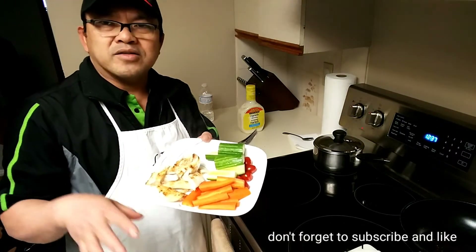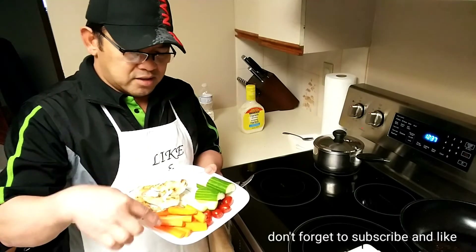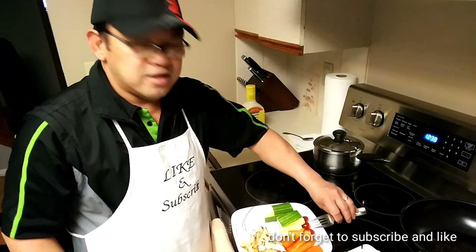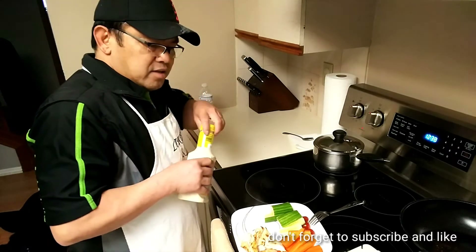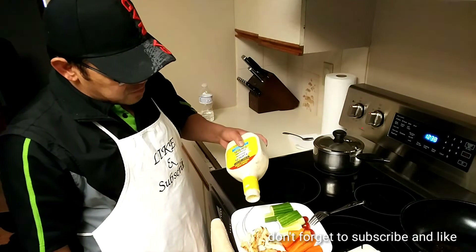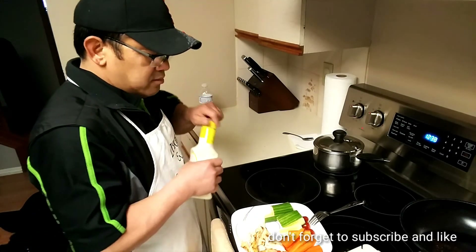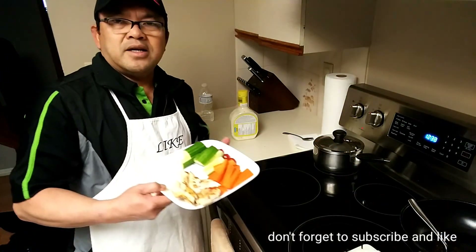And that's what my lunch looks like every day — that's what I eat. Carrots, cucumbers, tomatoes, chicken breast. And in the morning, zero-calorie yogurt, that's what I eat. And I use ranch dressing for dipping, just a little bit. And there you go, guys.